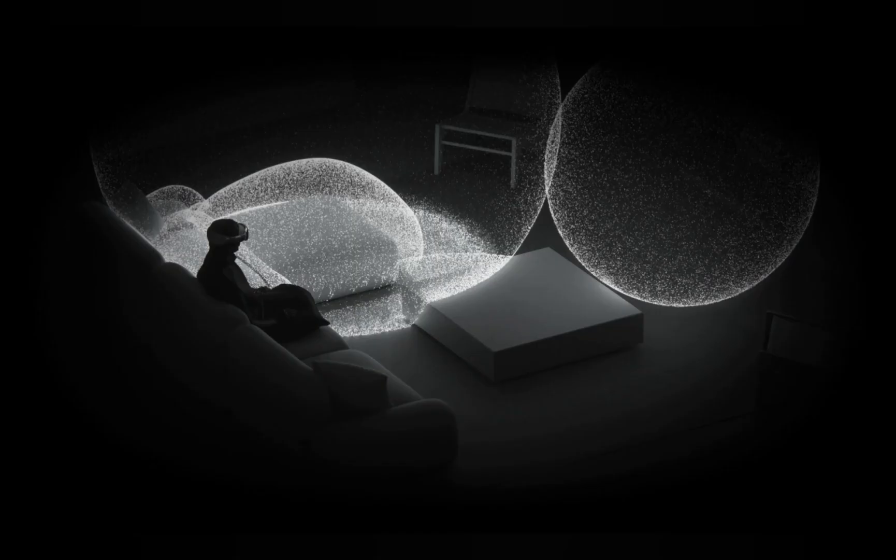Dual driver audio pods positioned next to each ear deliver personalized sound while letting you hear what's around you. Ambient spatial audio makes sounds feel like they're coming from your surroundings. And with audio ray tracing, Vision Pro analyzes your room's acoustic properties, including the physical materials, to adapt and match sound to your space.